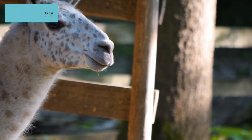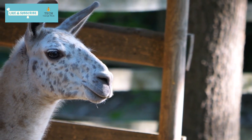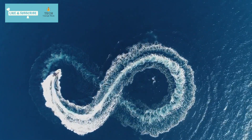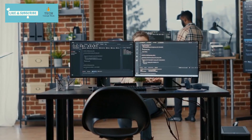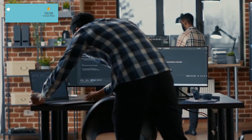CodeLlama isn't just your run-of-the-mill AI model. It's a marvel built upon the robust shoulders of Llama 2. This AI powerhouse is tailored to master the art of code generation and discussion, sending shockwaves through the coding landscape. Imagine a tool that can write code, understand code, and even help debug it. That's the power of CodeLlama.